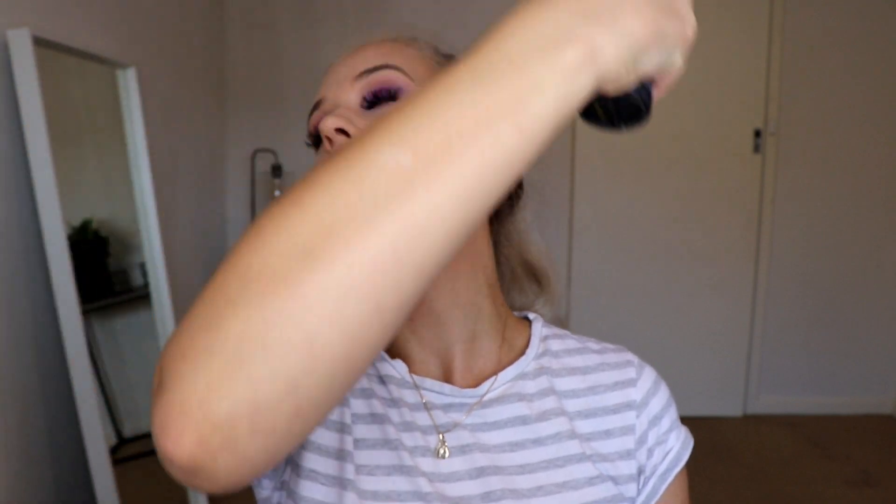And lastly, to set my face, just another spritz of setting spray — just a small light spritz. Kidding, I'm almost drowning. So here is my completed purple eyeshadow look. It's very flattering on green eyes, as we all know. If you did enjoy this video and you love the look that I created, please hit the thumbs up button, subscribe to my channel, and turn on the notification bell. I can't wait to see you all in another video.